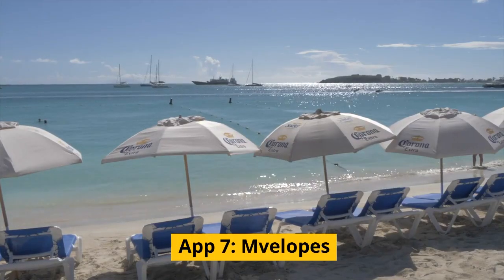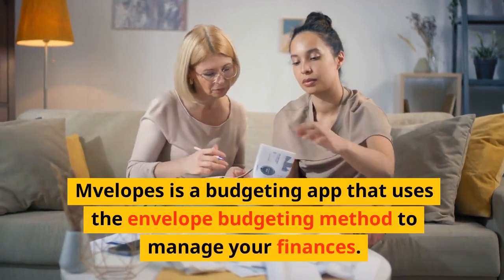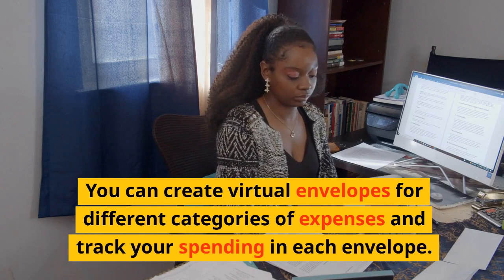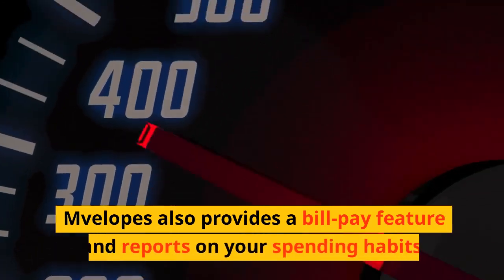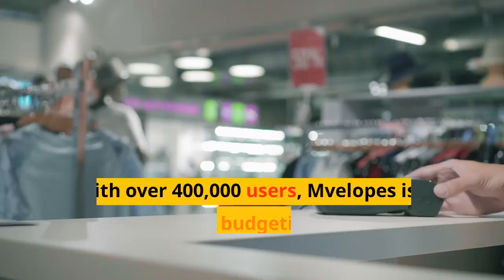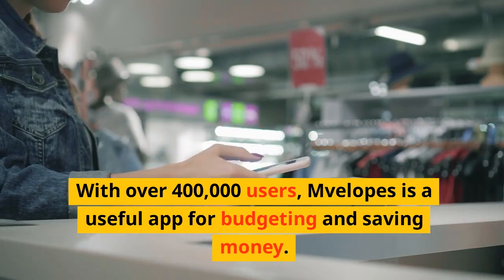App 7: Envelopes. Envelopes is a budgeting app that uses the envelope budgeting method to manage your finances. You can create virtual envelopes for different categories of expenses and track your spending in each envelope. Envelopes also provides a bill pay feature and reports on your spending habits. With over 400,000 users, Envelopes is a useful app for budgeting and saving money.